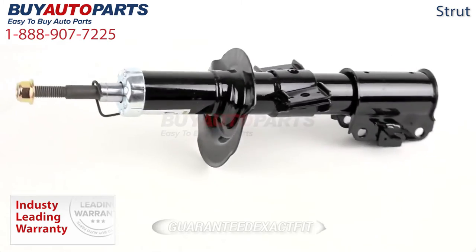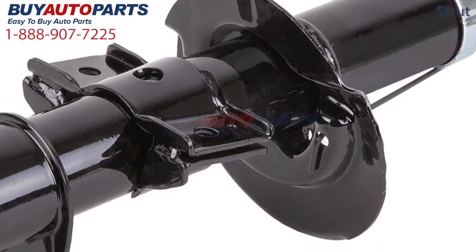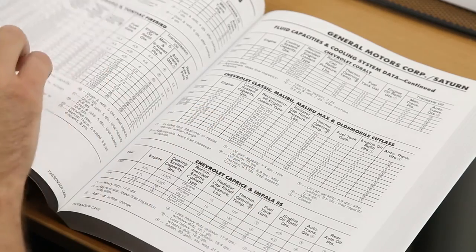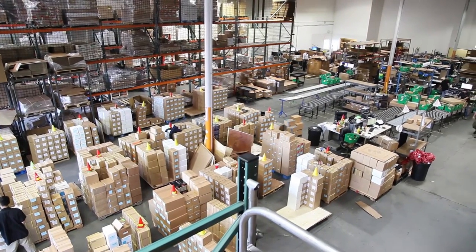All of these struts are guaranteed exact fit and include free shipping and the support of our American Auto Parts Specialist. This is a drop-in replacement with factory mountings and connections. This strut has been meticulously catalogued and carefully inspected for quality, which is why we guarantee it will fit in your vehicle. We are one of the largest suppliers of struts in the US, where every part we sell ships for free.